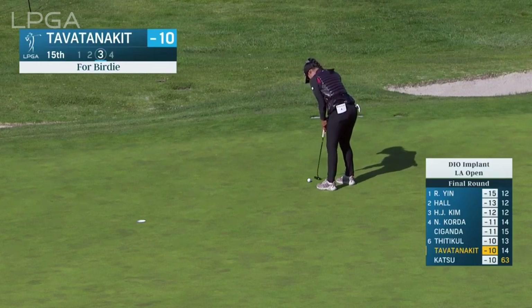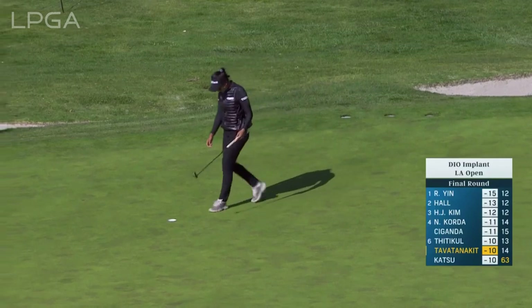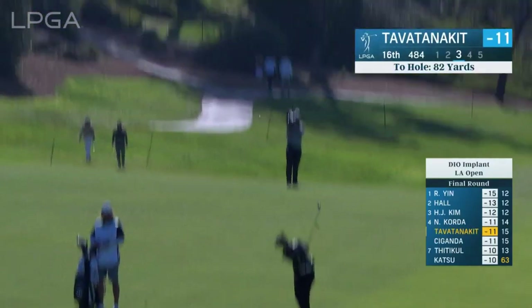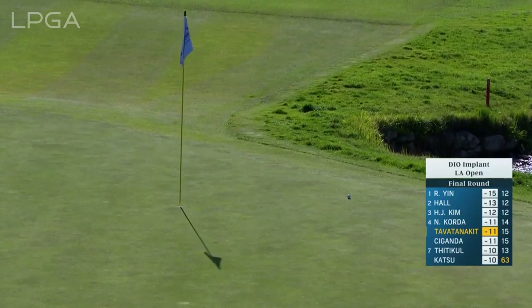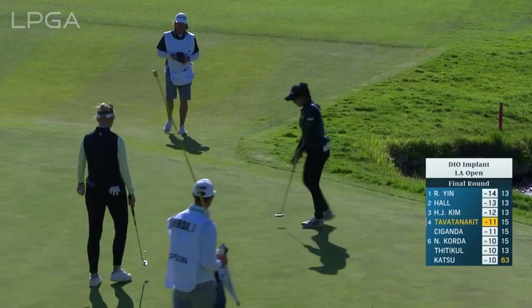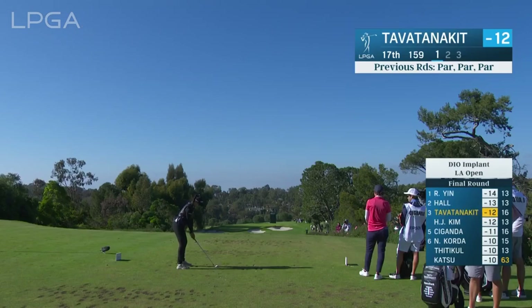Patty Tabatannigan for a birdie at the 15th — she has a great look at it. Over at the par 5 16th, the third shot for Patty Tabatannigan. Patty had to lay up; she lost her tee shot way right, but she has just been wonderful with her wedges. A great shot from 82 yards downwind. Here's Patty Tabatannigan up ahead at 16 for birdie. Three in a row, and another nod to Jason Hamilton, her veteran caddie. She's had three birdies in a row.